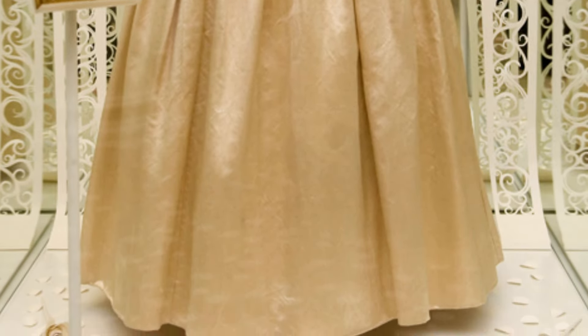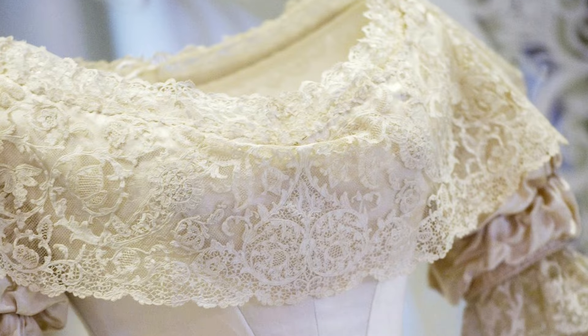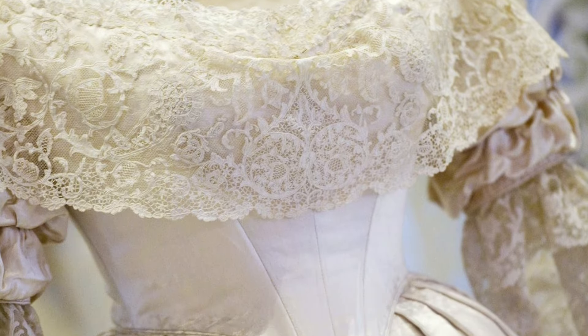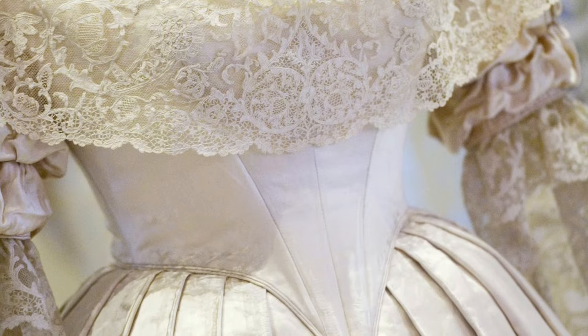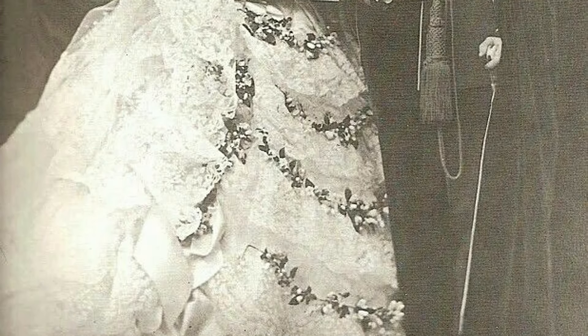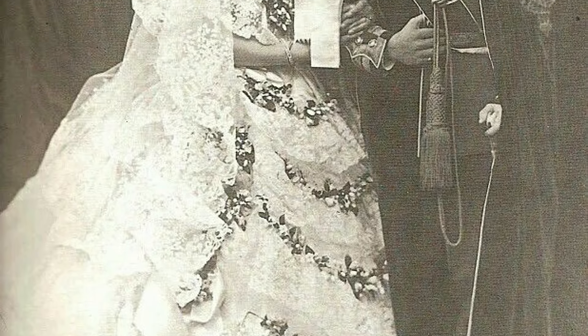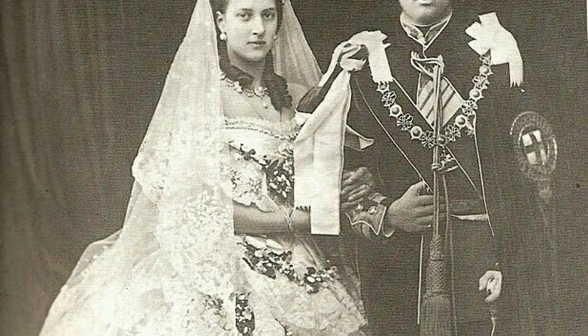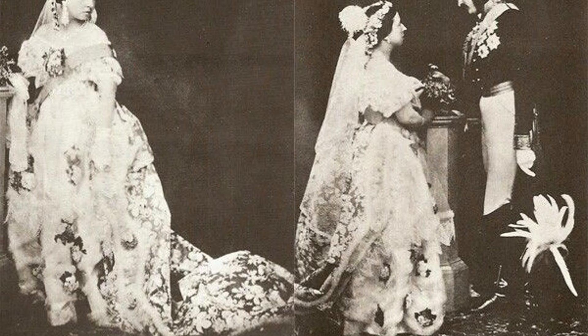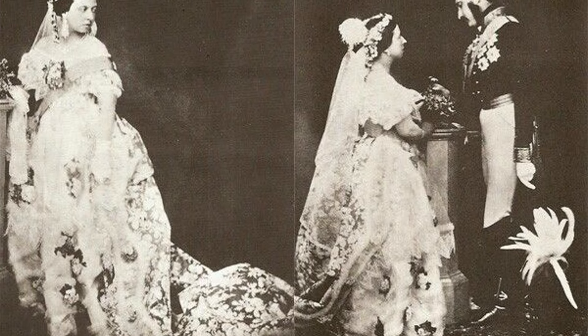At the time, it was unusual for royal brides to wear white — they typically wore colorful dresses or Brussels lace. But Victoria chose white to support British textile industries, especially in Honiton, and to show herself as a modest bride rather than emphasizing her status and wealth as a monarch. This choice started a trend, and soon white wedding dresses became popular among Victorian brides of all social classes, symbolizing purity, innocence, and romance. While Victoria wasn't the first royal to marry in white, she popularized the tradition that continues today.